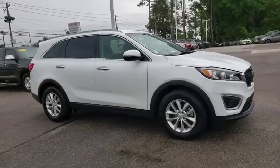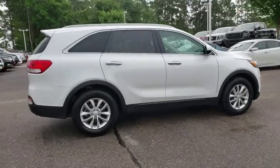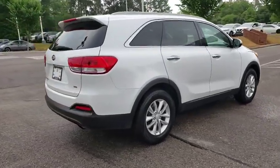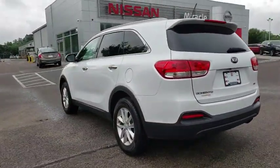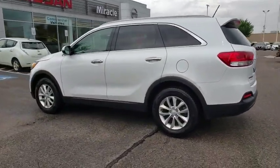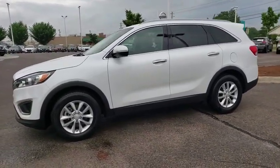2016 Kia Sorento. The Kia Sorento is a comfortable riding, powerful compact SUV loaded with impressive standard features. Take one look at its stylish sleek design and you'll want to cross over to a Sorento. This vehicle has less than 35,000 miles. Here are some of this vehicle's great options.